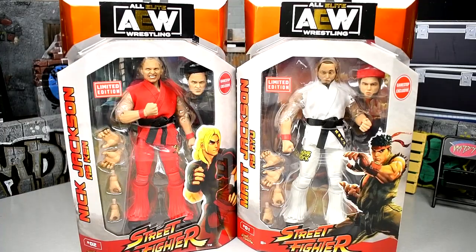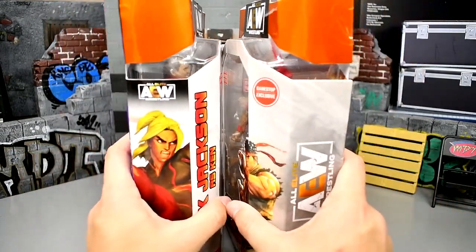With all that being said, I'm just ready to crack these Bucks out of the packaging, find out what they're all about, see what their accessories look like, just get them in hand. Let's crack them out of their packaging, find out what Nick and Matt are all about, and see how they compare to the rest of our Bucks.